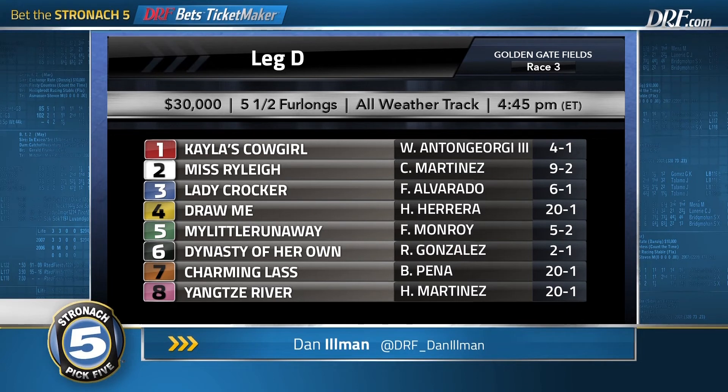I want one first-time starter and one experienced runner. Of the experienced runners, the 5, My Little Runaway, is very logical — a 59 Beyer last time out, equaled par for this class level, and was not bad at all. If she improves incrementally off that performance, she's going to be very tough. And the one, Kayla's Cowgirl, is the uncoupled stablemate of Dynasty of Her Own — a daughter of Will Take Charge. The dam is a half to a Grade 1 stakes winner named Let Faith Arise, who made her career debut for Tommietown Thoroughbreds, which also owns Kayla's Cowgirl.